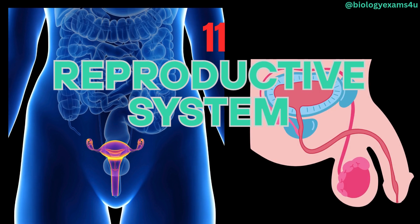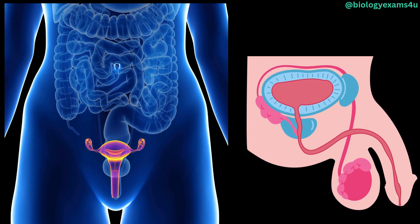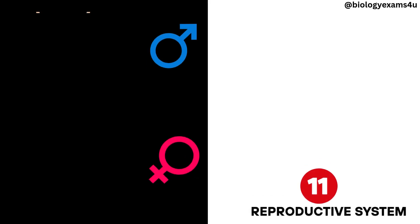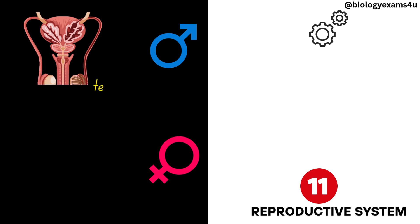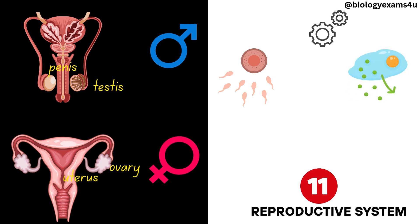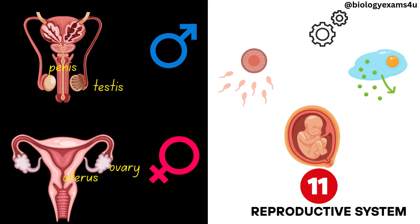Reproductive system. The reproductive system enables sexual reproduction. This system differs between sexes. In males, it includes the testes and penis; in females, the ovaries and uterus. It is responsible for gamete production, hormone secretion, and, in females, also supporting fetal development.